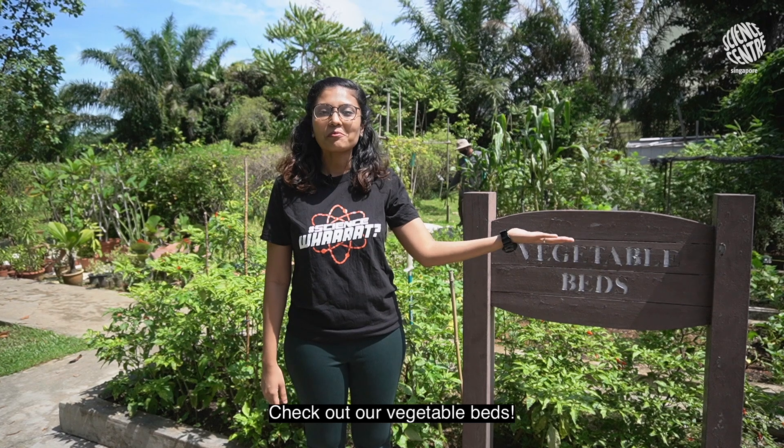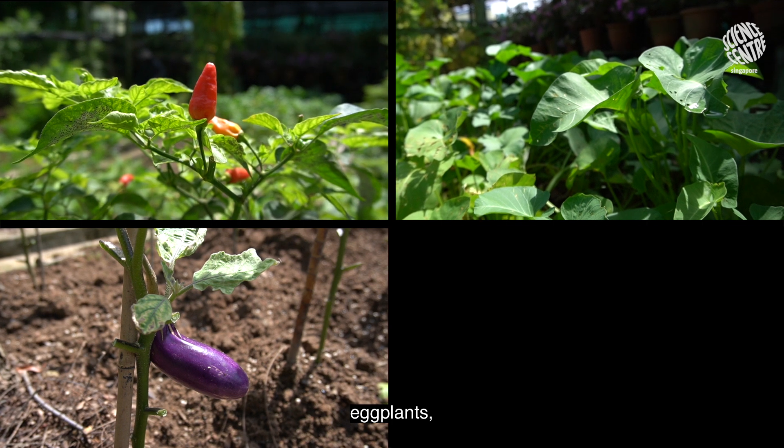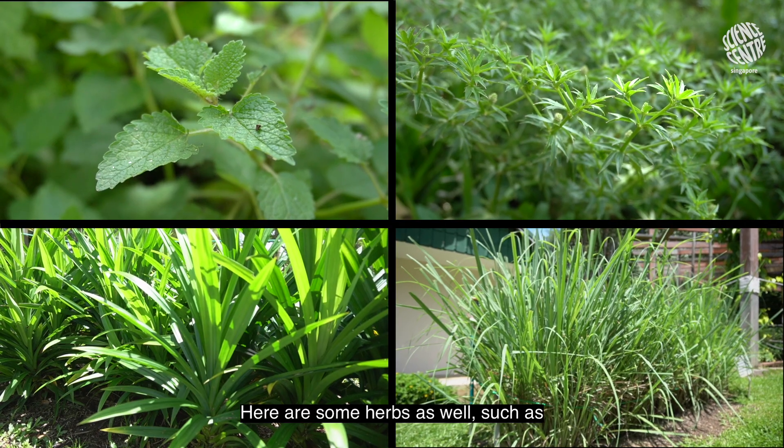Check out our vegetable beds! We have chillies, water spinach, eggplants, and bitter gourd.